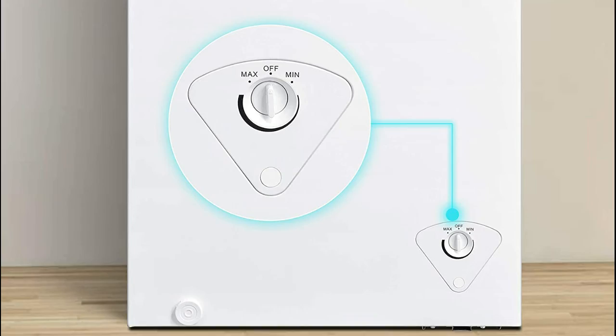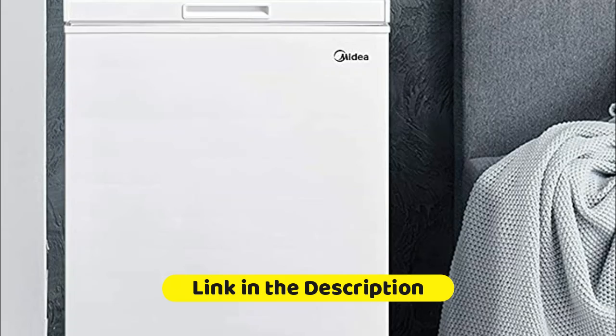The removable storage basket has been designed for complete ease of access. With this mini freezer, you'll be able to stock up on important food supplies.